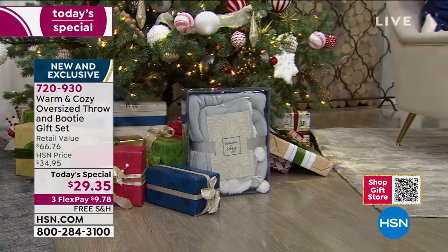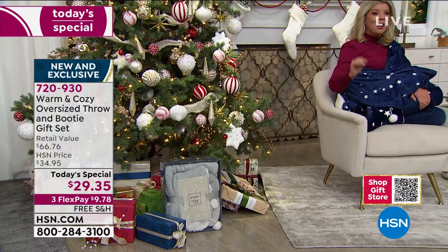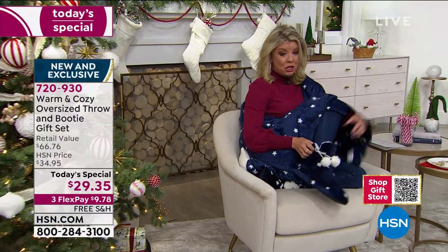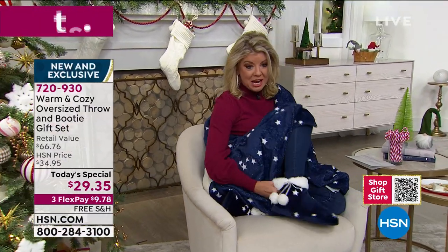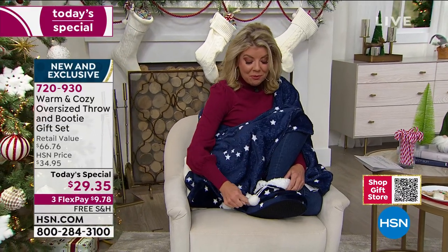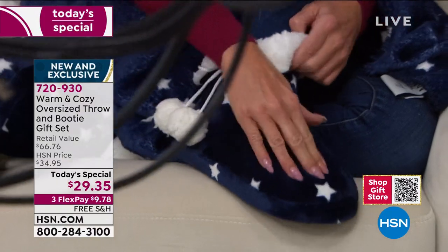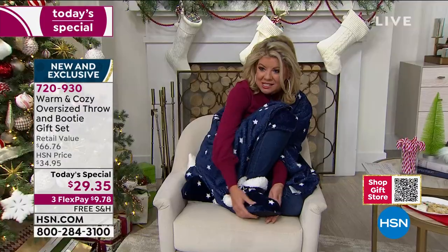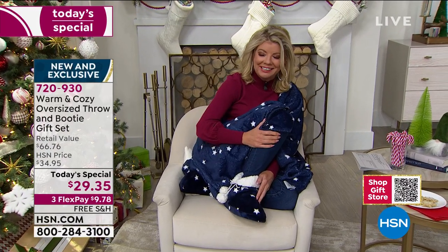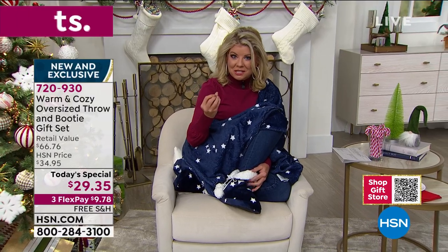The best part is that shipping is free. What are you receiving? First off, the most adorable little sherpa booties — the beautiful faux sherpa goes all the way throughout the inside, from the back of the heel to the top of the toe. You have that incredible luxe foam on the inside that just envelops the shape of your foot.